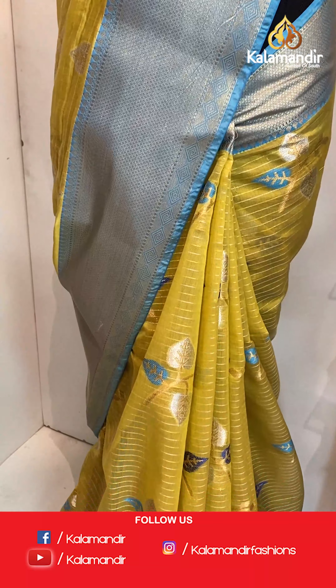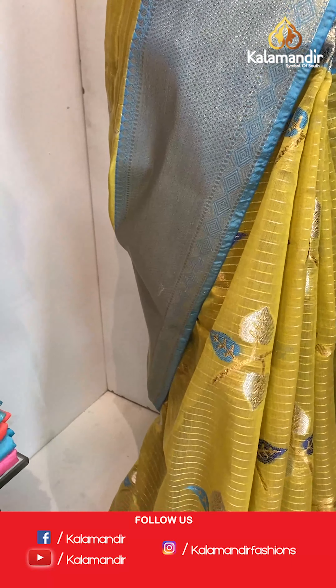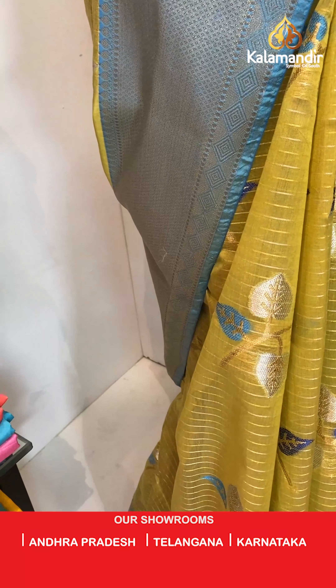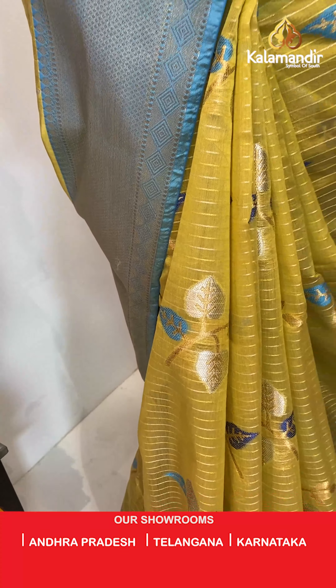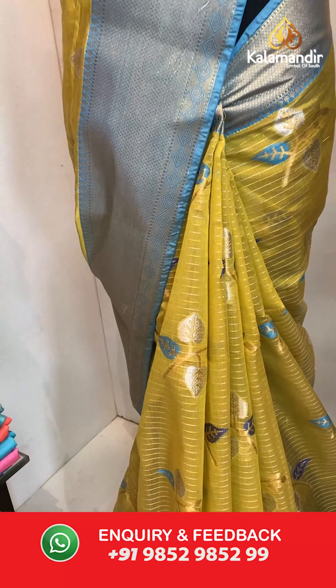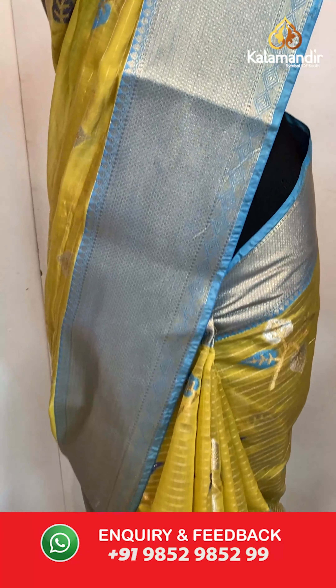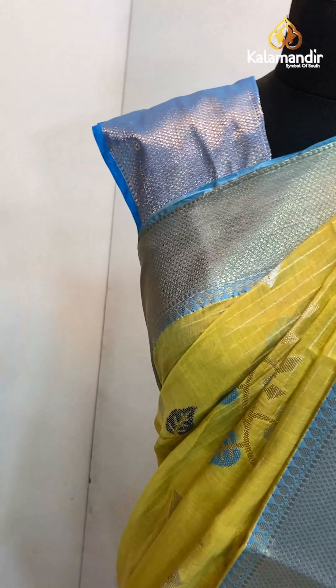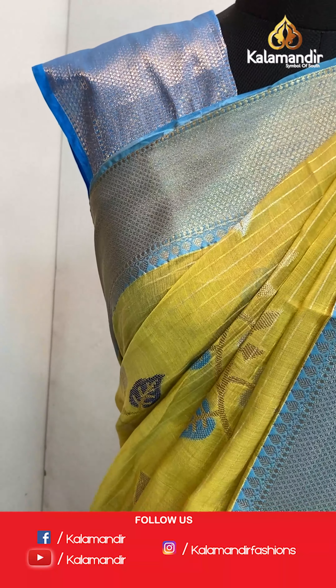Oh, look at this beautiful light yellow and blue saree. The body has floral buttis and we have a gold zari border with kadi. With it comes a gold zari with leaves pallu and a brocade blouse.